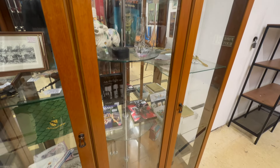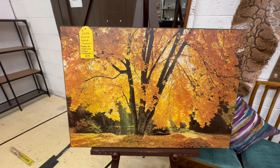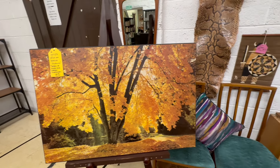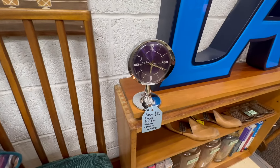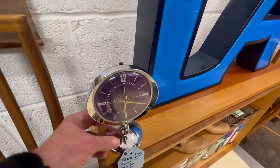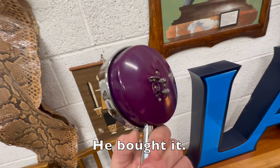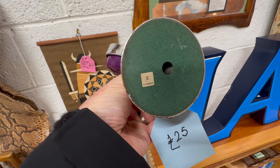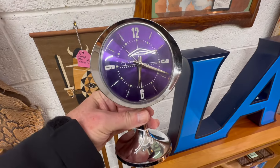There's good furniture here. Not really going to work on the narrowboat, but some of the storage units are nice — a nice corner storage unit in pine for 75 pounds, that's pretty good. There's a George Best book. It's just one of those places where you never know what you're going to find.